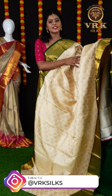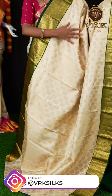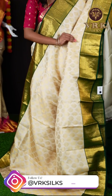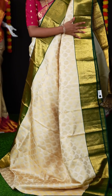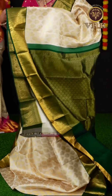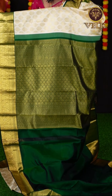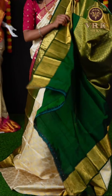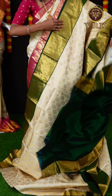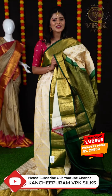We have another off-white color saree here — it is in combination with green color. It has all over golden zari multi-motif fancy booties. And a border in contrast green color; you can see it also has mango booties. Here is the pallu — it's a contrast designer rich pallu. When it comes to the blouse, it's a contrast green color plain blouse with border. The item code is LV2868 and the weaver's price is ₹22,500.